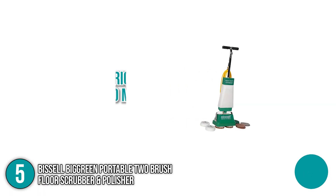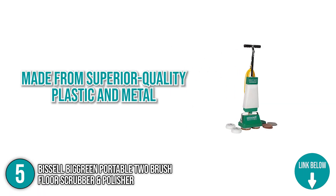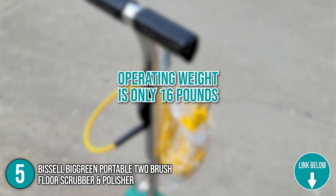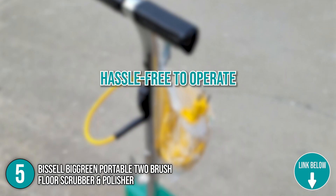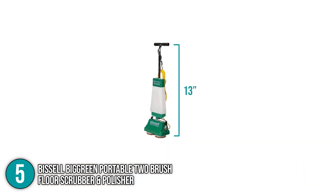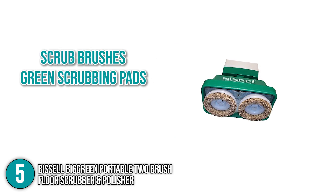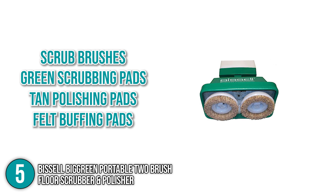The Bissell Big Green Floor Machine is made from superior quality plastic and metal, which makes it durable and long-lasting. Its operating weight is only 16 pounds, so it is hassle-free to operate and easy to bring anywhere. It is only 13 inches wide, so it can reach the tightest spots in your rooms with ease. The product comes with a set of scrub brushes, green scrubbing pads, tan polishing pads, and felt buffing pads.